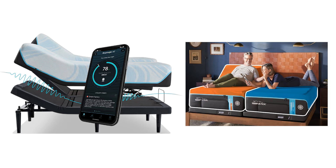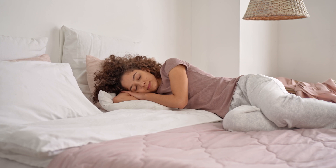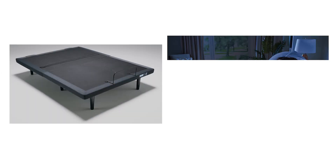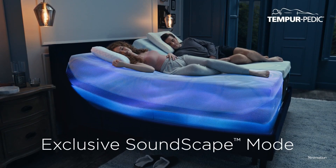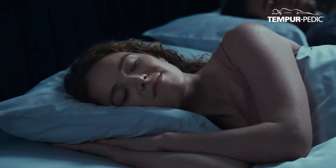In summary, the Tempur Ergo ProSmart base is perfect for someone who values technology, convenience, and personalization in their sleep experience. The combination of AI-powered sleep tracking, customizable comfort, and smart home compatibility makes it one of the most advanced adjustable bases on the market. But it's also an investment, so it's important to weigh whether you'll use all the features it offers before making a decision.